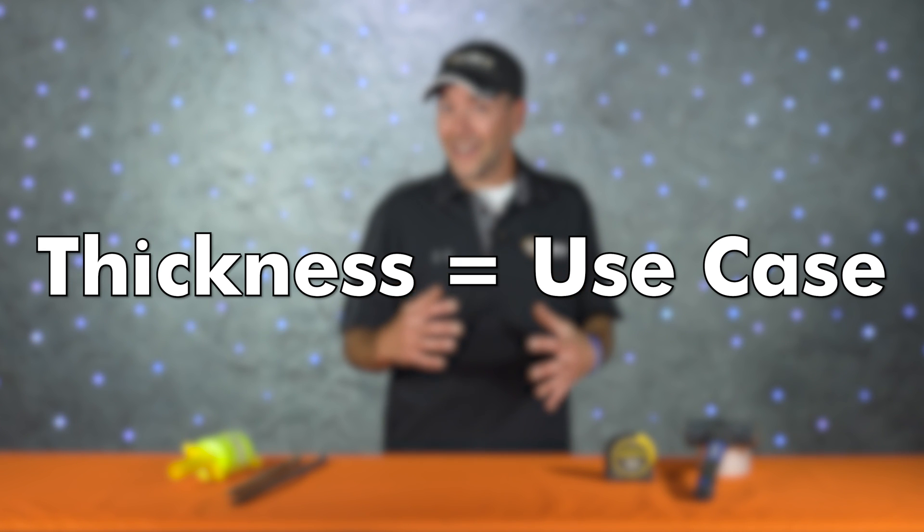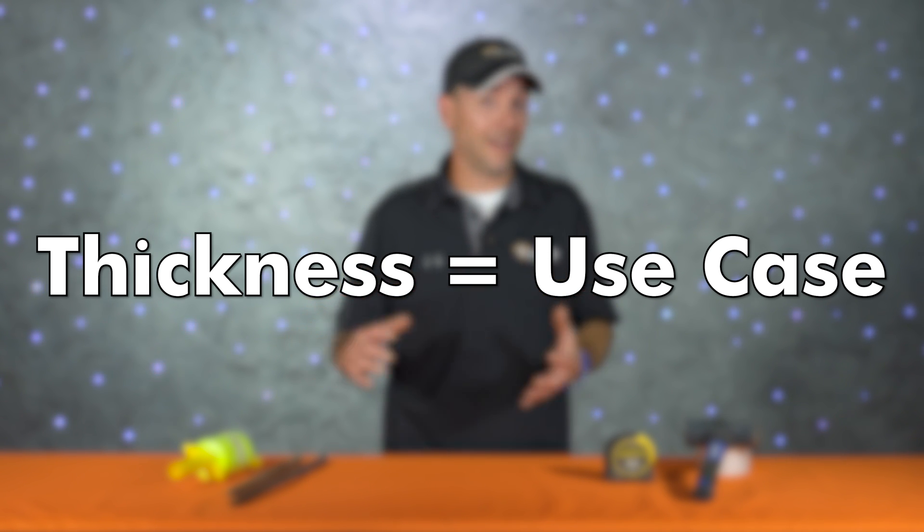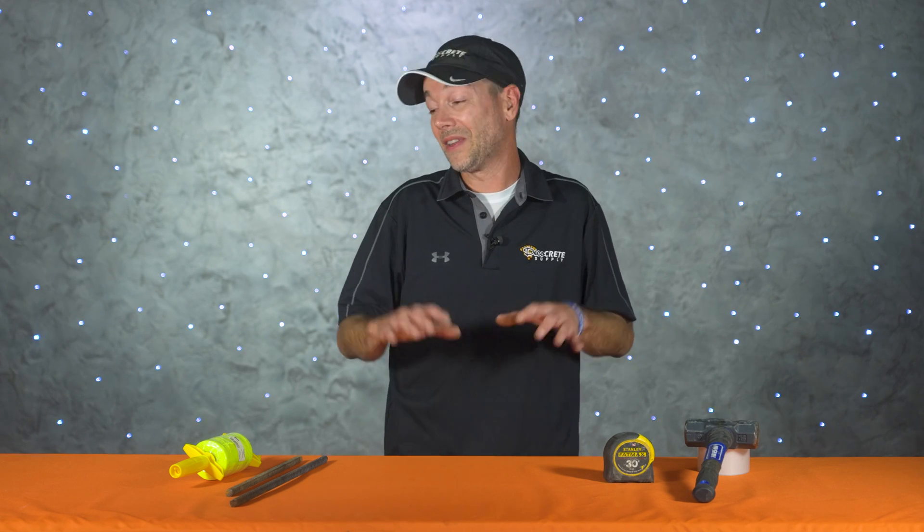Today's show might be basic concrete 101 info, but this step is pretty important if you want to pour a quality slab of concrete. The thickness is really going to be determined by what you plan on using this slab for in the end. There's no need to pour something eight inches thick if you're planning on walking on it, but if you plan on parking a big rig on there, you're gonna need something a little bit thicker than that sidewalk you poured out in front of your house.